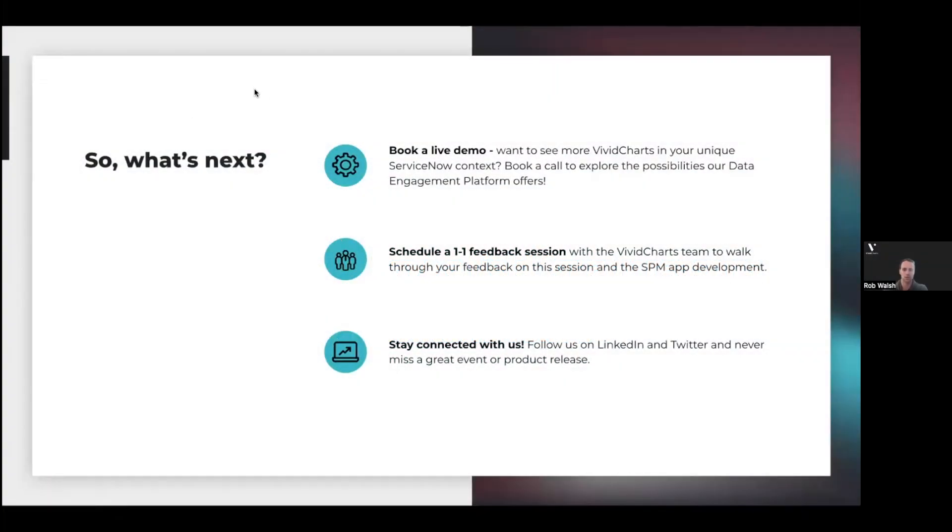Just so everybody knows some of the steps you can take coming out of here — there are a lot of questions today, even more so yesterday, around whether we can include specific things in the steering committee presentation deck. Please feel free to get in touch with us and book a live demo. We could talk about the data points you would want to see in your template, or even pull up your PowerPoint version and build a template together that would align to that. There's also a lot of great content coming out on LinkedIn and Twitter — please give us a follow. This is the second installment of this series; the third is tomorrow and is focused around on-demand data.